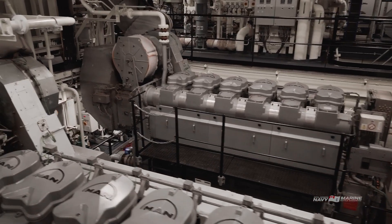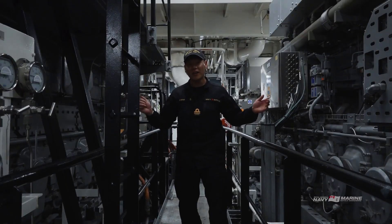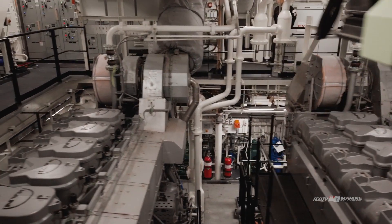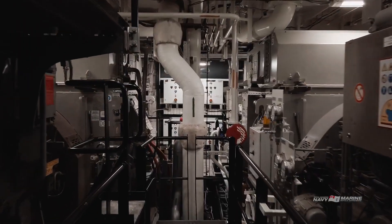Each engine room contains two massive diesel generators — there's one on each side of me. They're off right now, but when they're running, they will each produce 6,600 volts of electricity or 3.6 million watts of power.